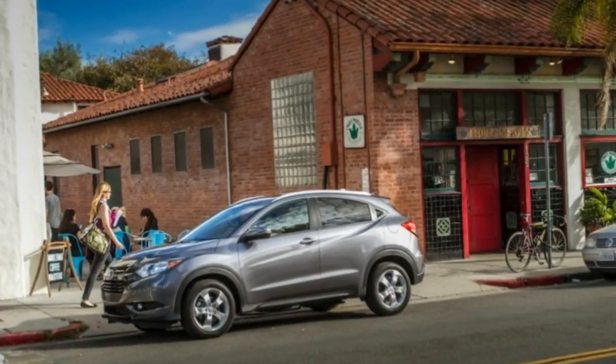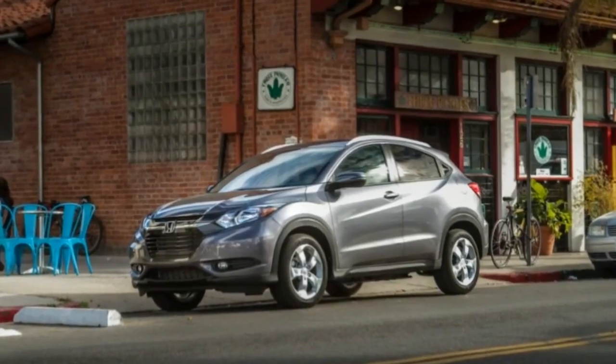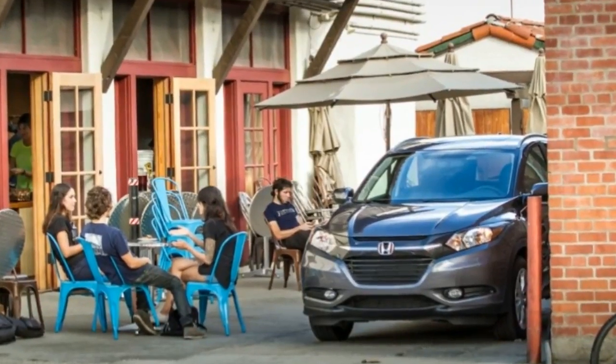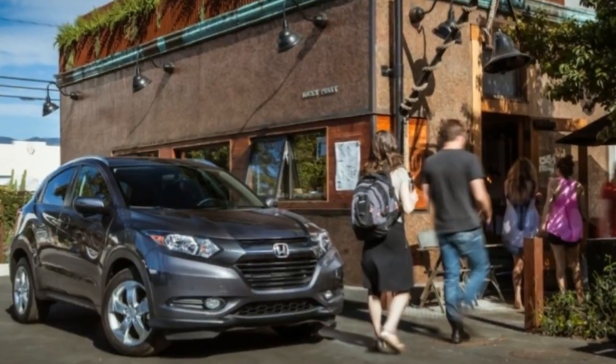Honda hadn't announced pricing for the HR-V as this was written, only promising that it would start under $20,000 and peak somewhere in the mid to high 20s for a loaded EX-L-type test vehicle. The HR-V should be on sale at dealerships as you read this.